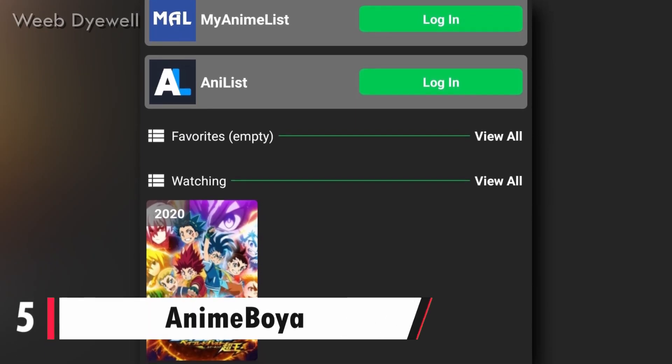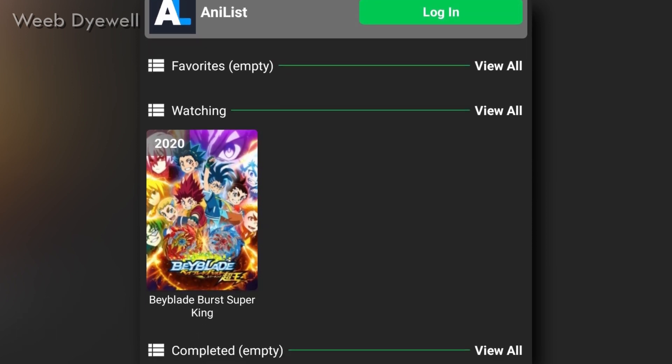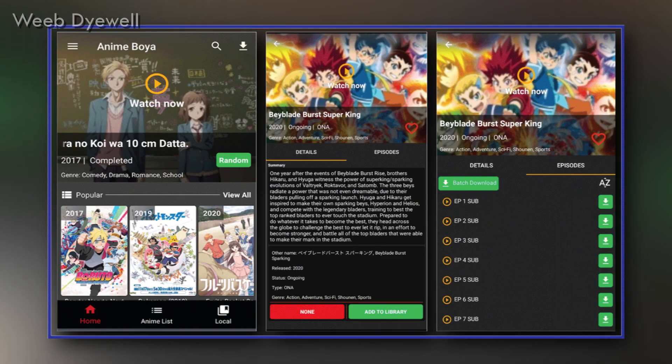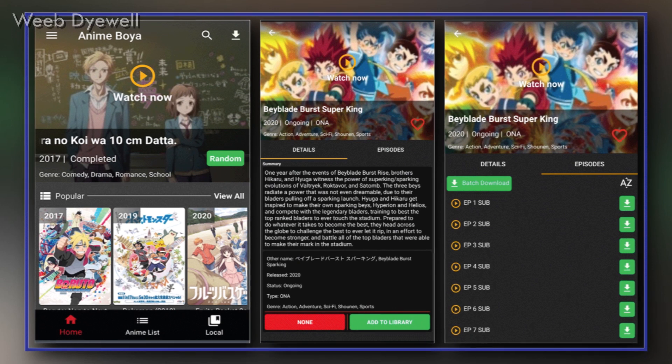At number 5, the app name is Anime Boya. Anime Boya is one of the easiest and most comfortable apps to use. It has both modes and filters, and uses searches to recommend you the best anime titles. You can even download episodes batch-wise and view them offline. In addition, you can also view the upcoming release dates of anime.